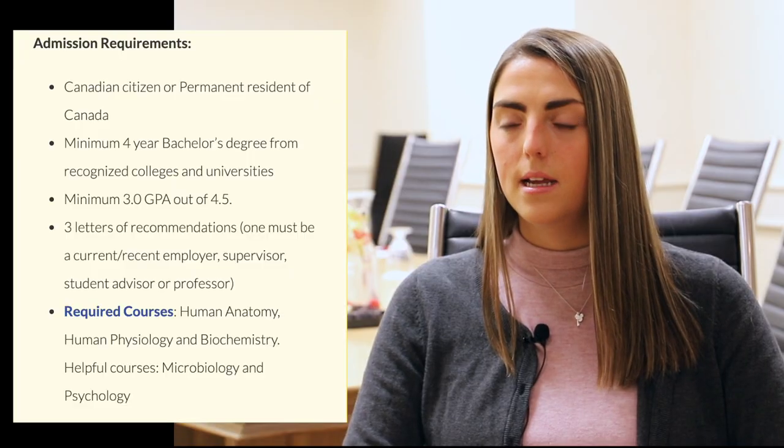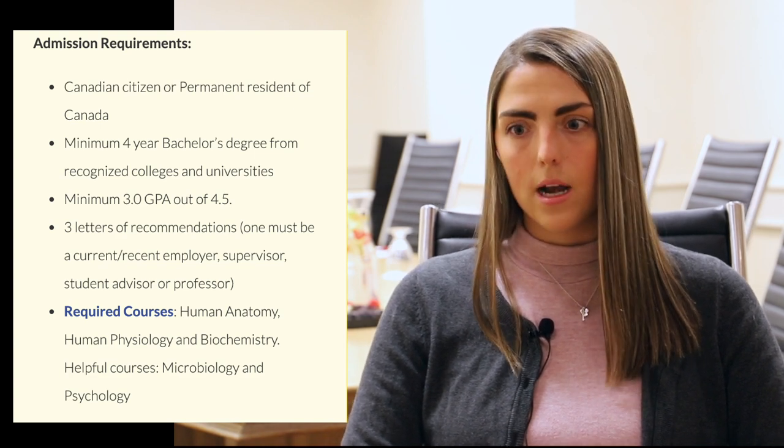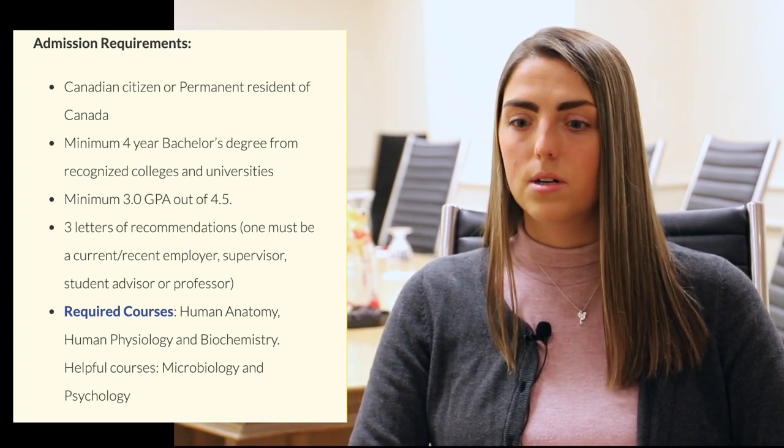Can you give us a little bit of an overview of what the admission requirements are for Manitoba's PA program? So you need a four-year undergrad degree. It can be in any area — there are people who have art degrees, performing arts, everything — as long as you have the required courses. So there's biochemistry, anatomy and physiology. Microbiology is a recommended course but not required. Basically just a four-year undergrad degree with the required courses and then a competitive GPA.